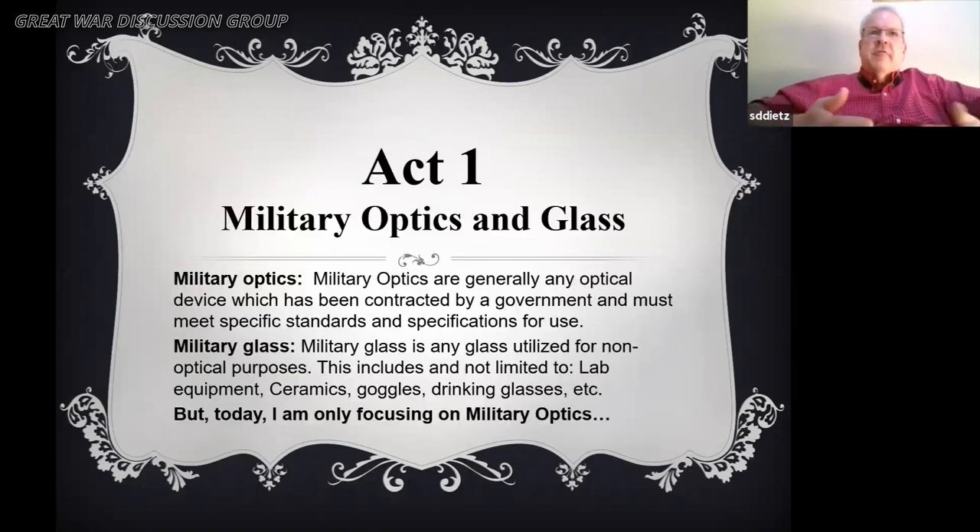What's the difference between military optics and military glass? Military optics are generally any optical device contracted by the government that meets specific standards and specifications for use. Glass can be test tubes, optics, ceramics, goggles, drinking glasses — it's much broader in field. Drinking glasses are an example of military glass because they would have a stamp of US Army or US Navy on the bottom, similar to the silverware you sometimes see.